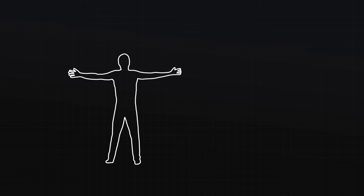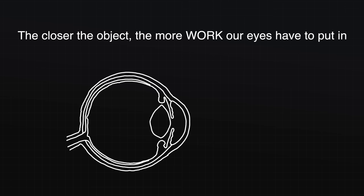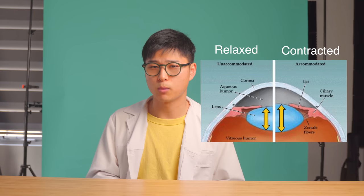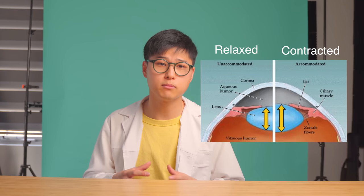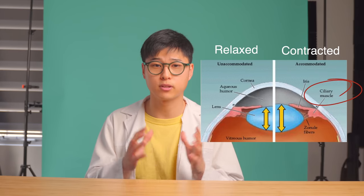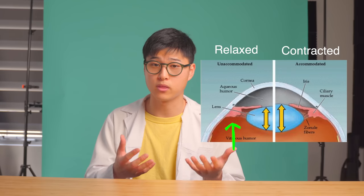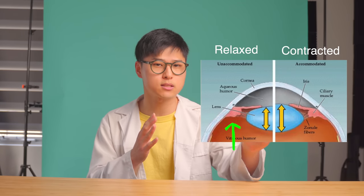When things are close to us — and a good guideline is anything within an arm's length — our eyes need to accommodate, which is a fancy way of saying we need to work our eye muscles to focus our vision. Simply put, the closer the object, the more work our eyes have to put in. Our ability to see objects clearly up close is determined by how hard we contract the ciliary muscle, which controls the shape of the crystalline lens, allowing us to focus light onto the retina properly. When relaxed, our vision focuses into the distance; when they contract, our vision focuses up close.